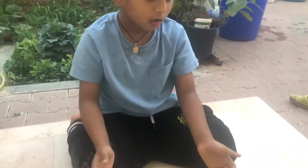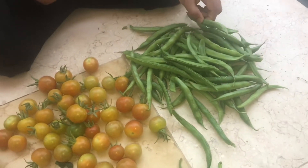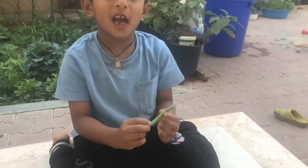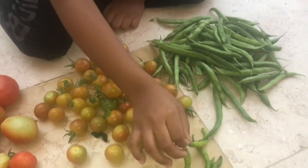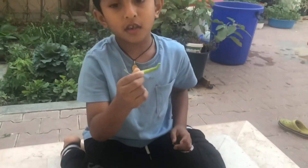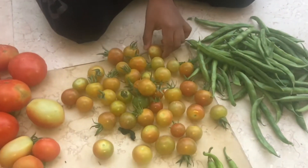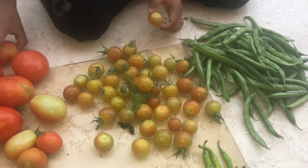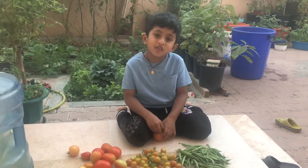Now let's look at today's harvest. These are beans, and the beans inside are green. There are chilis — red chilis and green chilis. Green chilis are a little spicy, and red chilis are even more spicy. And cherry tomatoes are just like regular tomatoes but they're just small. I hope you like this video.